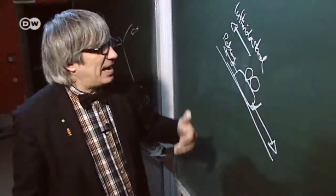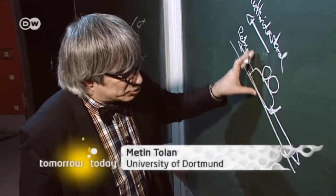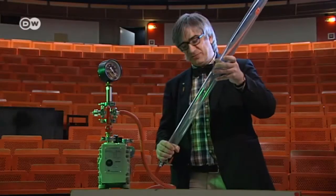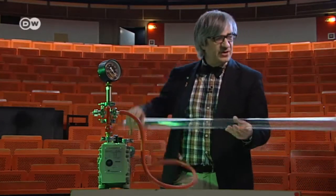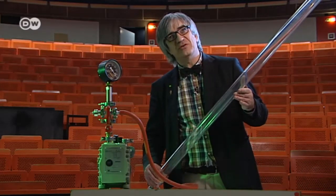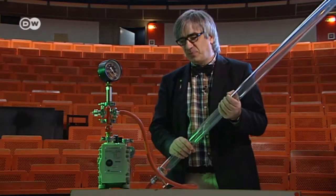Air resistance is dependent on how aerodynamic a bobsled is, and it's also the reason why a bobsled slides down a mountain faster when it's heavy than when it's light. This experiment illustrates why: the heavy ball obviously falls faster than a strip of paper, but that's only due to air resistance. We can prove that by pumping all the air out of a pipe — then suddenly the paper and the ball fall at the same speed.